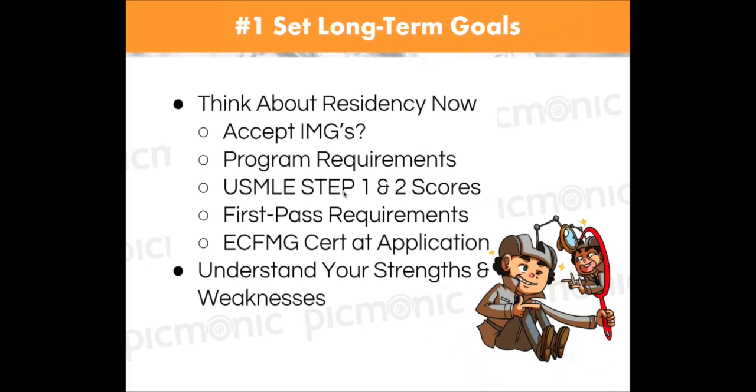The first thing, no matter where you're at — whether you're just starting out or you're in your third or fourth year — is to really think about what your final goal is. Everyone's final goal is a residency. One of the things I see so many students not doing is thinking about the long-term. You really need to think about residency from day one, which is a little different than what a U.S. student would do.